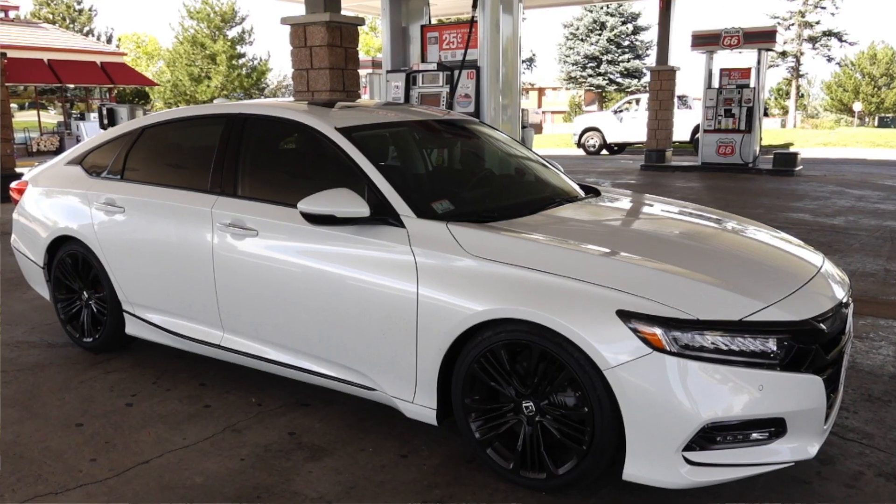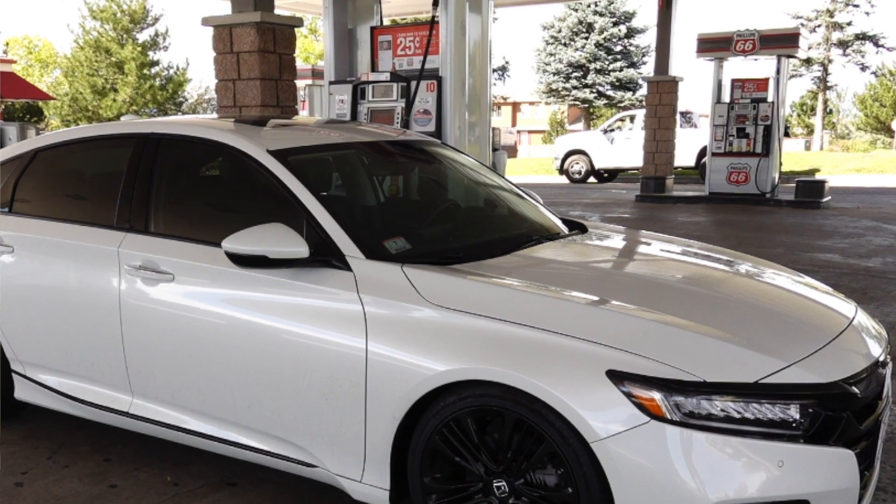Welcome back to the Lemon Factor, and welcome to beautiful Colorado. My name's Chad, and I'm headed to the gas station with one of our two project cars, the 2019 Honda Accord 2.0 Touring.